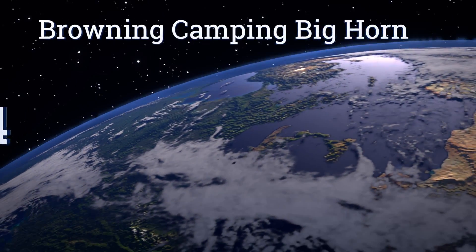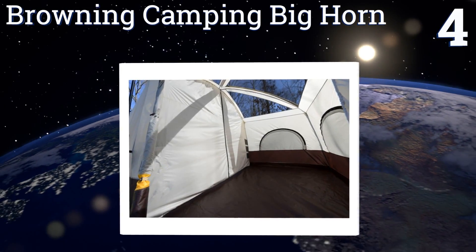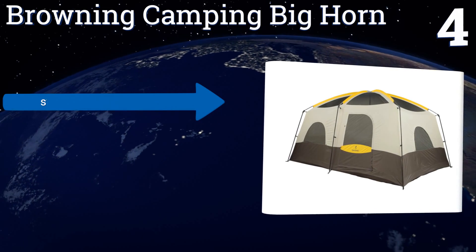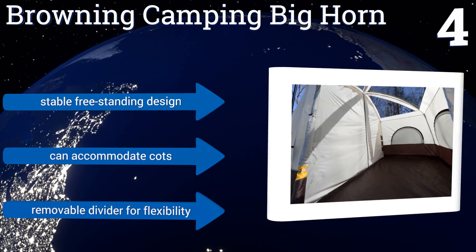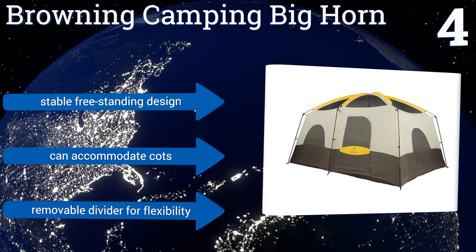At number four, with straight side walls and tall ceilings, the Browning Camping Bighorn offers up the maximum possible space for holding you, your gear, and any other furnishings you might have. The cabin-like construction makes it ideal for use on long hunting trips with friends. It's a stable freestanding design that can accommodate cots and has a removable divider for flexibility.